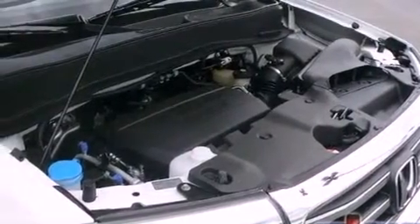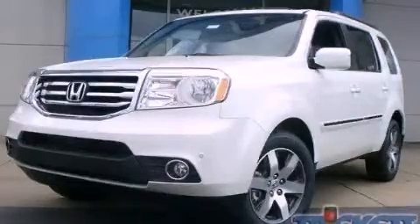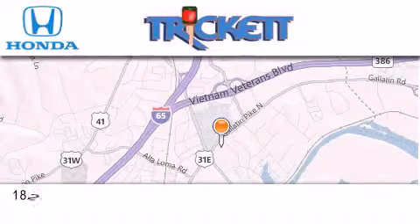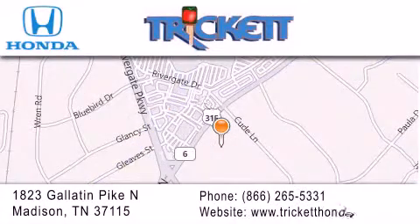Contact us today and schedule your opportunity to see this automobile in person. Thank you for considering Trickett Honda for your next luxury vehicle. If you have any questions, please visit our website, give us a call, or stop by our dealership located at 1823 Gallatin Pike North in Madison.